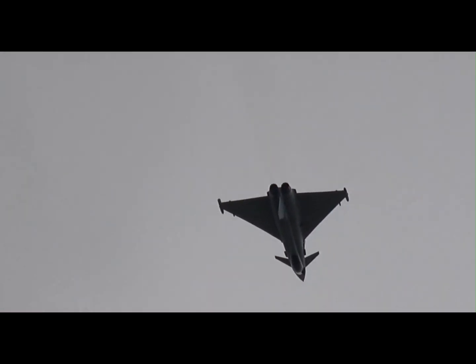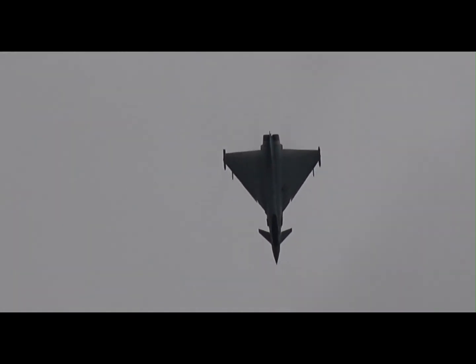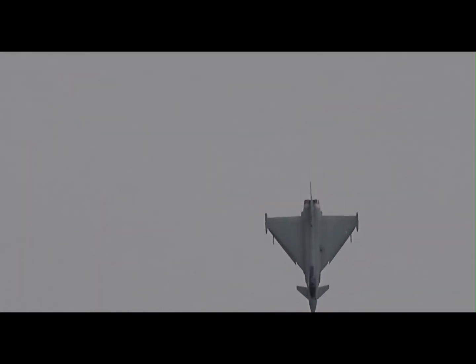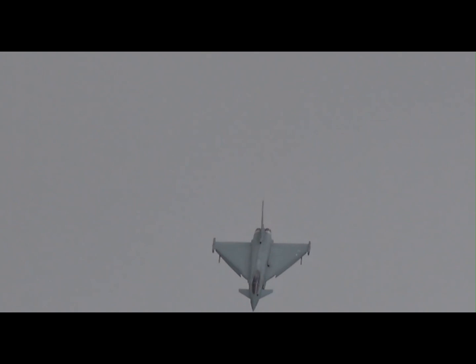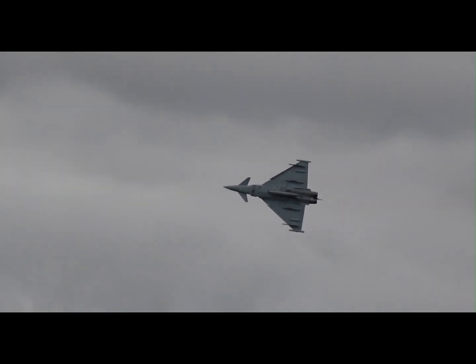The aircraft's super-cruise ability lets it fly at supersonic speeds without afterburners, saving fuel while maintaining speed. Paired with sensor fusion, infrared tracking, and stealthy design, the Typhoon delivers both power and survivability. It's more than just a jet — it's a combat platform designed for the modern battlefield.